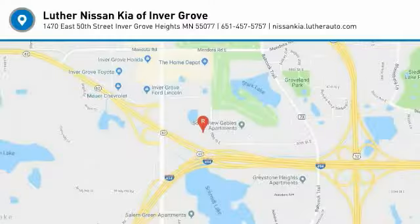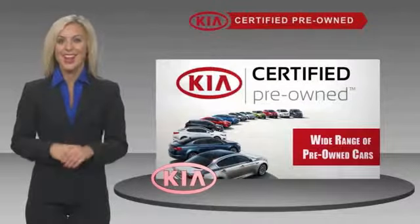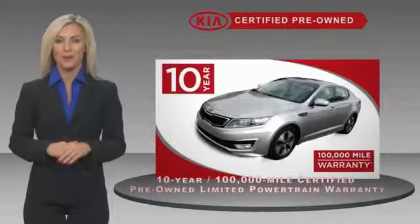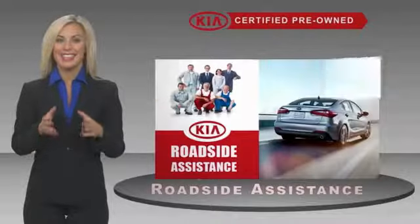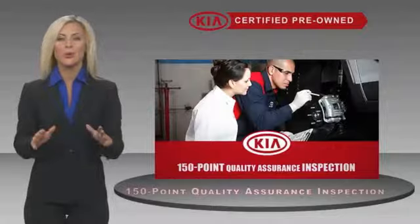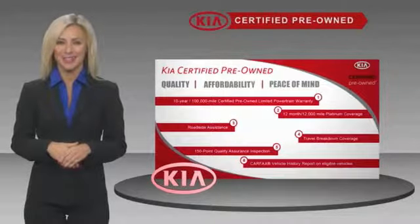Come see the car for yourself. A certified pre-owned Kia is confidence and reliability for the road. With a fantastic warranty, roadside assistance, and an intense quality assurance inspection, you can have total peace of mind. Ask your dealer for details about the Kia Certified Program.